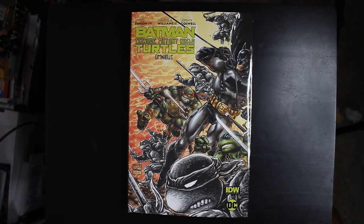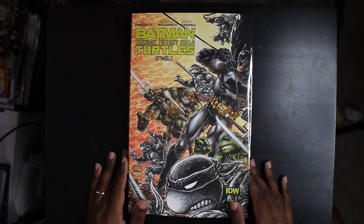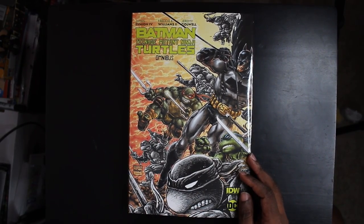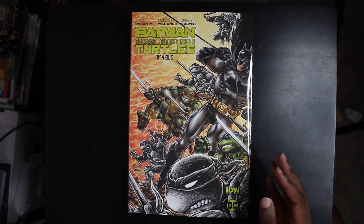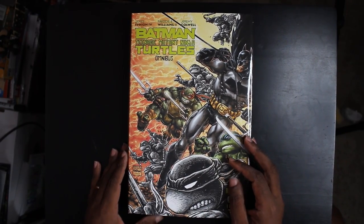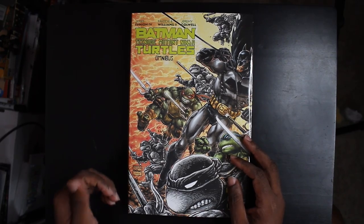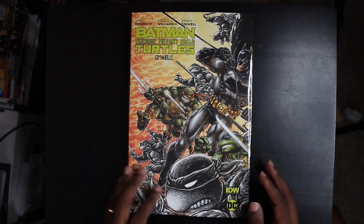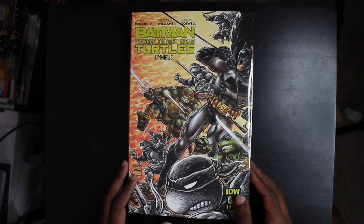Let's look inside the contents. It is time to dig in to the Batman Teenage Mutant Ninja Turtles Omnibus. They tried to pump fake, they tried to tease, they solicited this, they canceled it, they brought it back, and it is finally here in my possession. I'm excited to go through this. So first of all, we've got this mashup cover by Freddie Williams II, Kevin Eastman, and Jeremy Caldwell. Love this cover — just a preview of things to come.